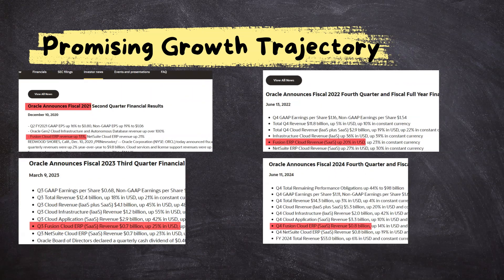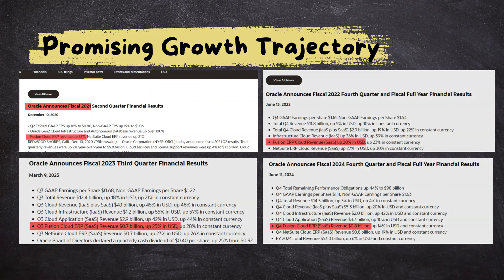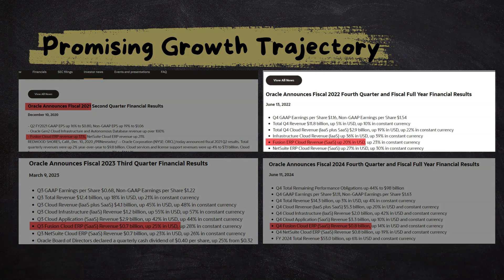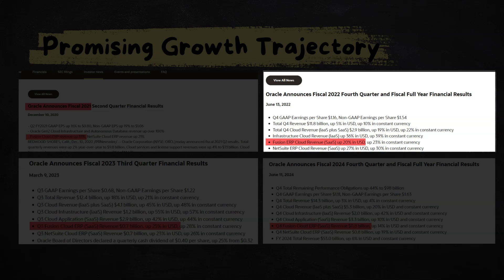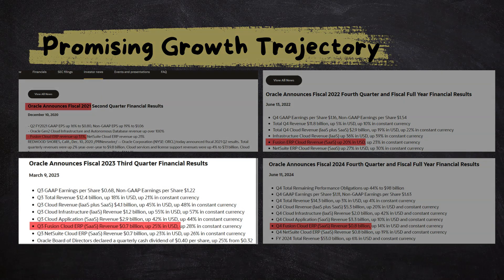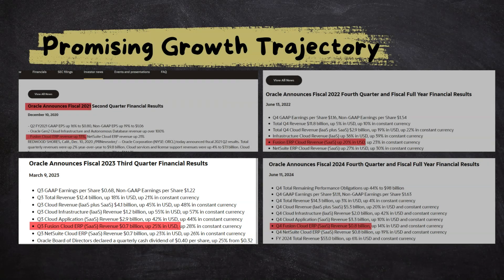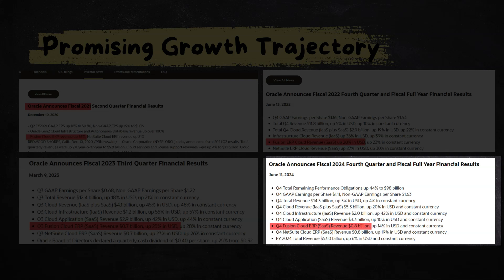Now let's talk in numbers. In 2021, Oracle Cloud ERP revenues skyrocketed by 33%. The following year, 2022, saw a solid 20% increase. In 2023, growth picked up again with a 25% rise. And even though the growth rate slowed down a bit in 2024 to 14%, it's still a double-digit robust growth.